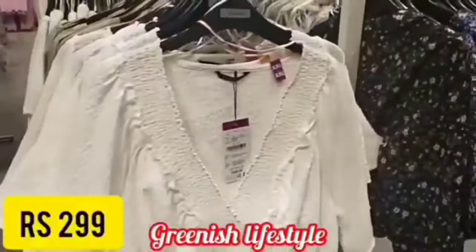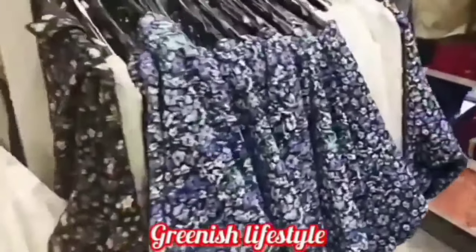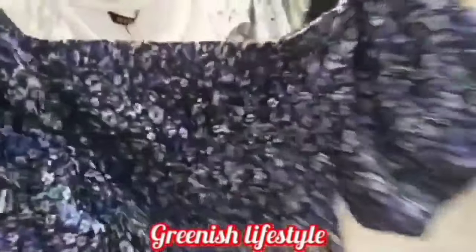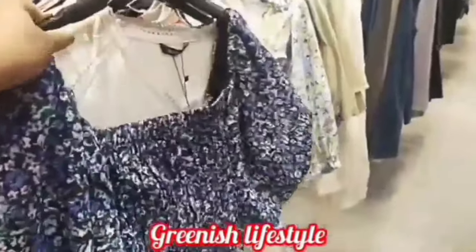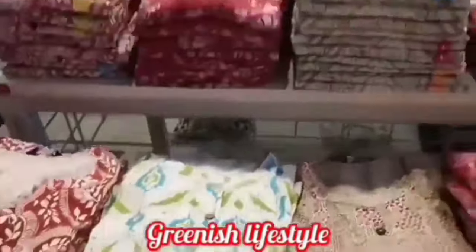In crop tops, we have a wide range of collections — 599 rupee crop top sections. There are women's printed and floral printed collections. They are very attractive with dark shades and light shades, and a mix of light colors.